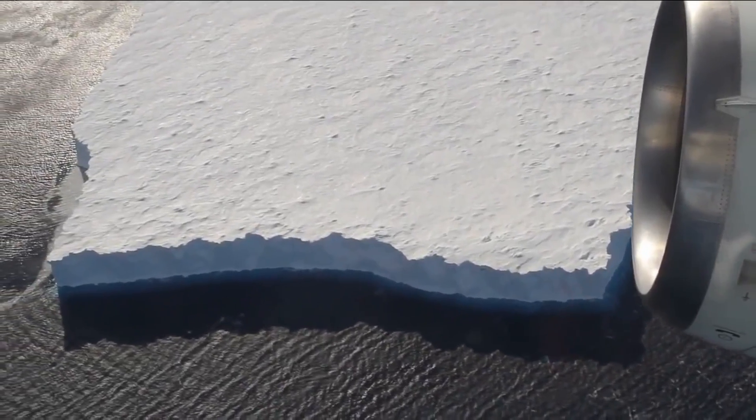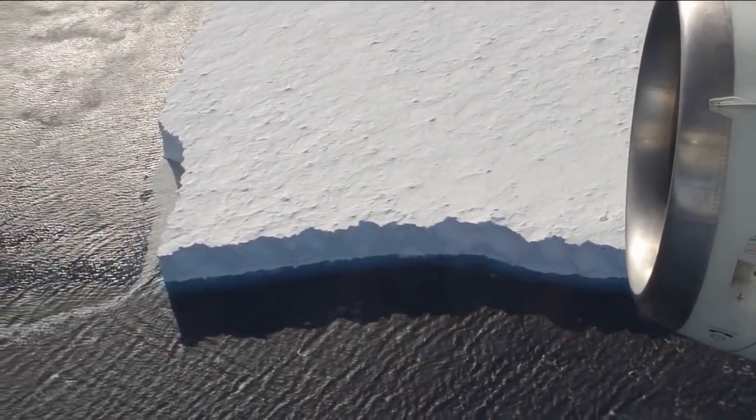Icebergs periodically break away from the Antarctic and they always have done. So while we can point the finger of blame at climate change for many things that are impacting the continent, it wasn't responsible this time.